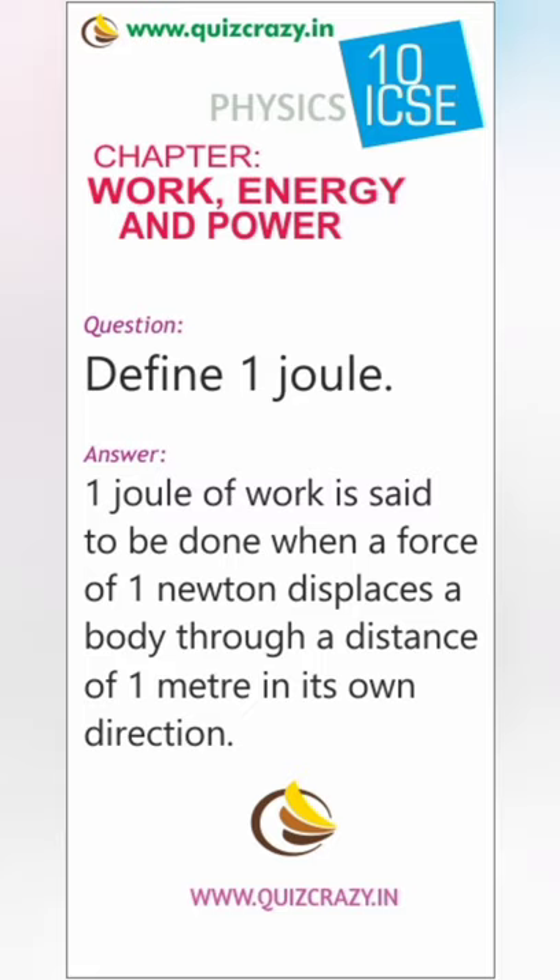So, now let us define 1 Joule. 1 Joule of work is said to be done when a force of 1 Newton moves a body by a distance of 1 meter in the direction of force.